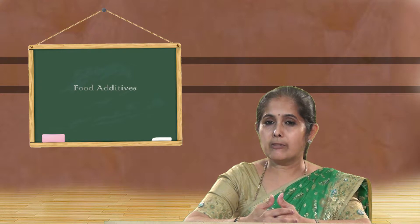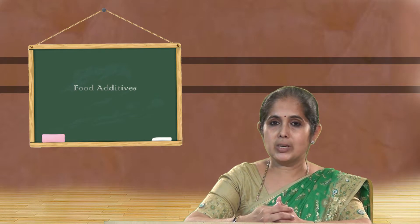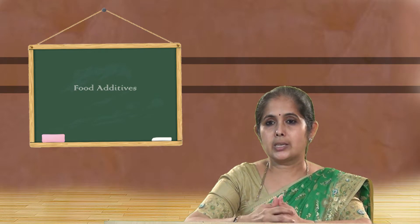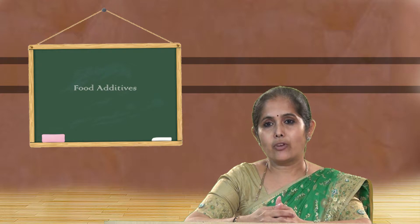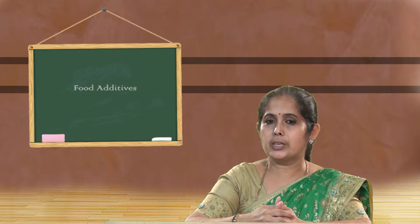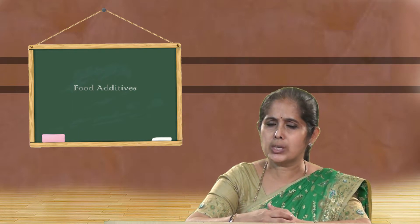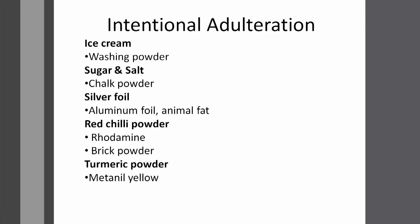Next we'll come to silver foil on sweets. You might have seen that quite many sweets at a sweet stall are coated with silver foil. If you ask the shopkeeper what it is, he will tell you it's silver foil. But do you think it's actually silver? For the cost we pay for half a kg or 1 kg of sweets, do you think that's actually silver? Definitely no — silver coated sweets are very expensive because silver is a very expensive material.